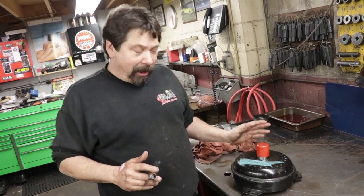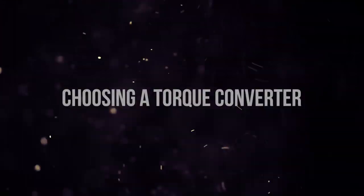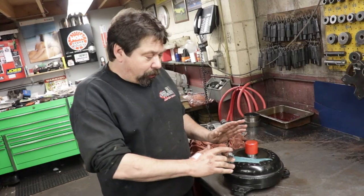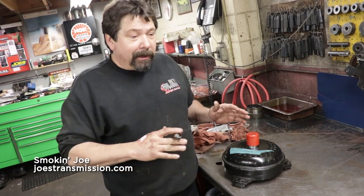The guys asked me to talk a little bit about torque converters. There's a real science behind torque converters, and I always get a lot of questions.